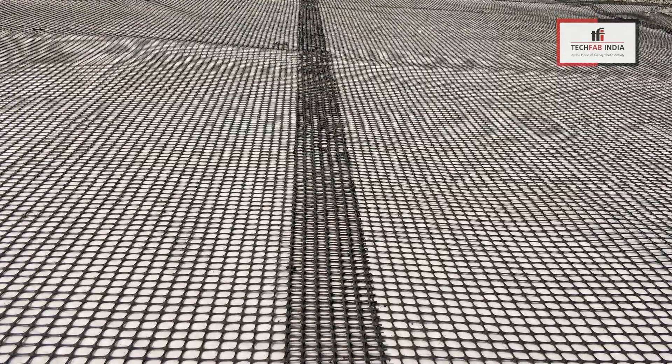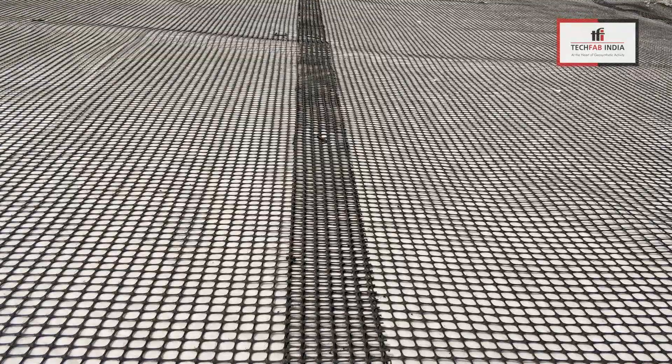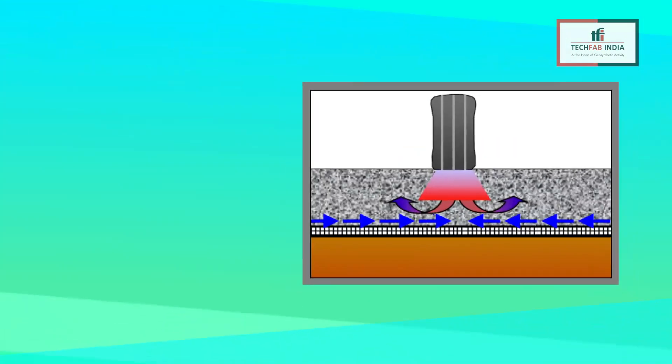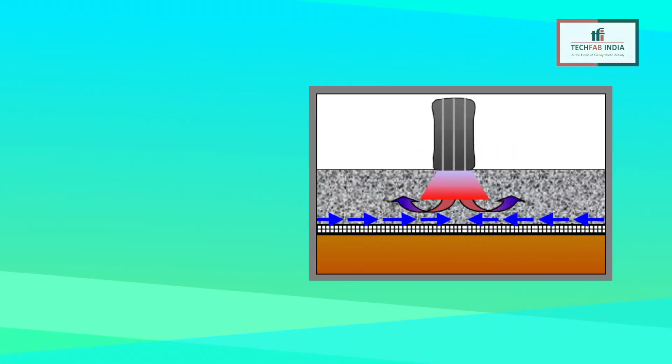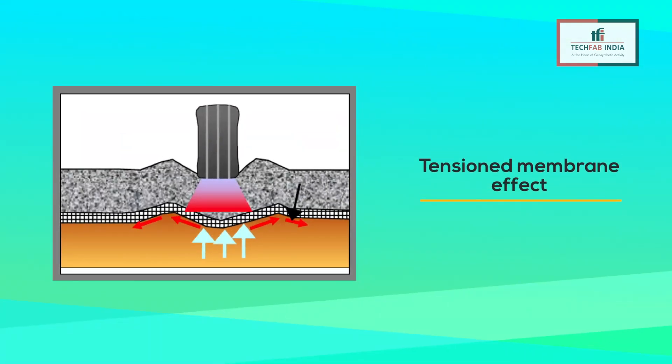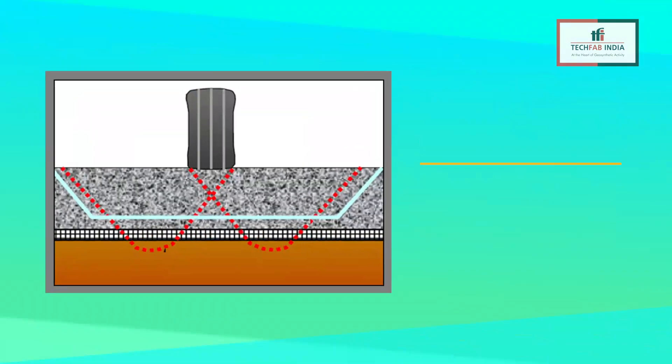Biaxial geogrids increase the stiffness of unbound aggregate base layers and confine the aggregate particles under repetitive loading. The basic mechanisms of reinforcing are: A) Confinement of granular material in TecGrid, B) Tensioned membrane effect, and C) Improved bearing capacity.